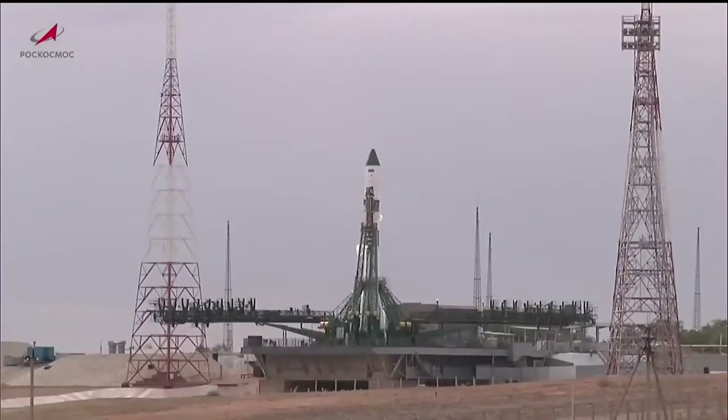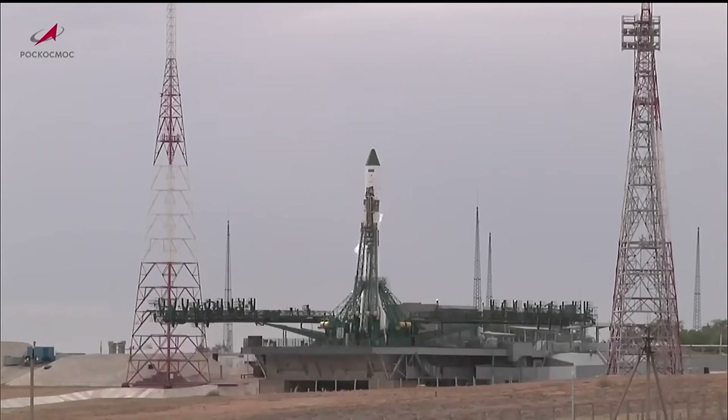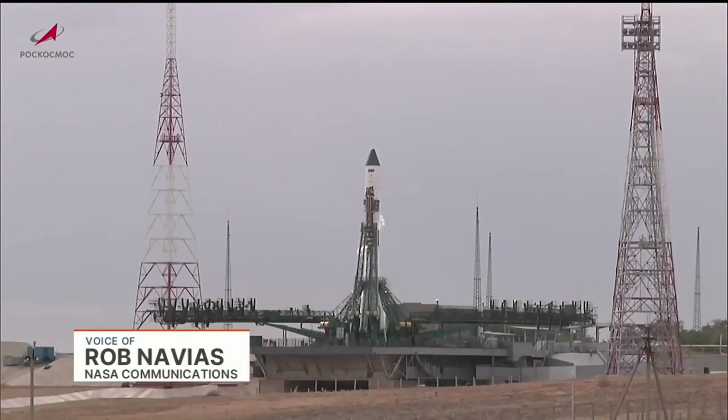You are looking live at launch pad 6, Site-31 at the Baikonur Cosmodrome in Kazakhstan, where a Soyuz 2.1A booster stands fully fueled, ready to launch just under 20 minutes from now to send an unpiloted Progress resupply vehicle to the International Space Station on a cargo delivery run to deliver 2.8 tons of food, fuel, and supplies to the Expedition 71 crew aboard the orbital outpost.